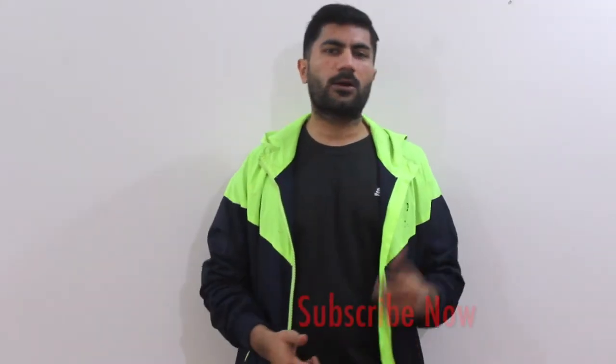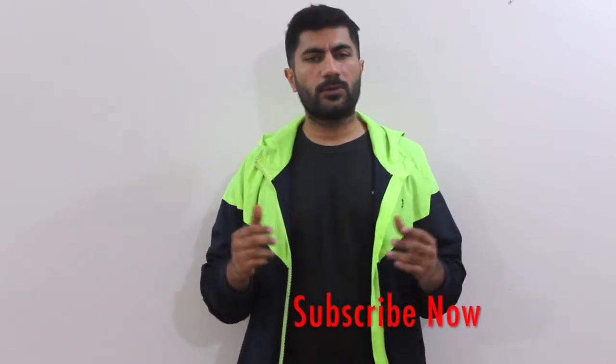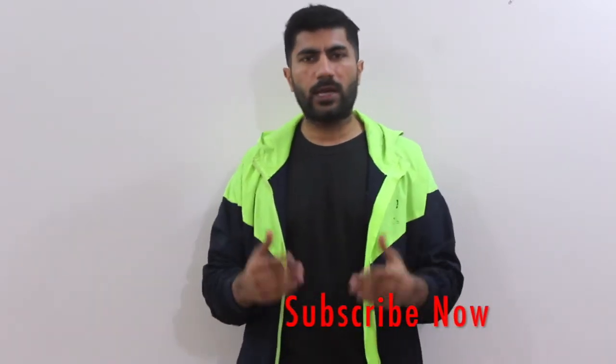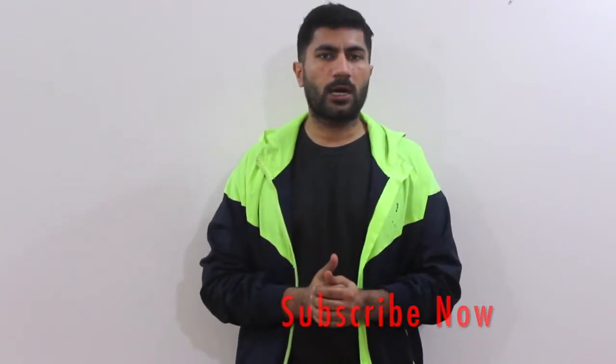Hello and welcome to my channel. If you haven't subscribed, consider subscribing because I will be giving you some of the most important fitness, diet, routines and workout tips which will really help you out while you are working out. I'll help you know the latest trends and everything. So let's get on with this video.